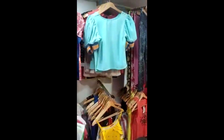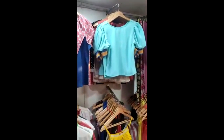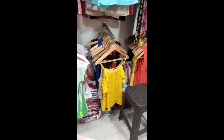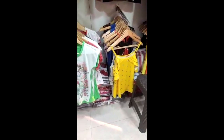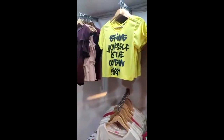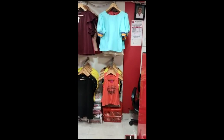Here is the Western Wear section. In this section, we have tops, crop tops, sleeves and without sleeves, t-shirts, shrugs, denim, dungarees, plazos, midi, long, and short dresses — Western wear, ethnic wear, and every category.